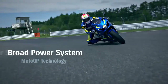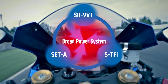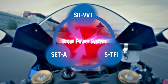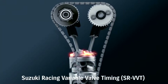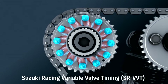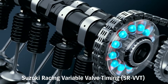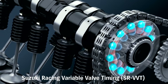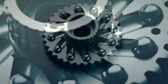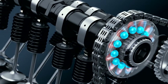This broad power system is enabled by MotoGP technology: the Suzuki Racing VVT, Suzuki Exhaust Tuning Alpha, and Suzuki Top Feed Injector systems together form the broad power system. The centrifugally operated SR-VVT system is built into the intake cam sprocket and adjacent guide plate. Twelve steel balls and slanted grooves rotate the sprocket and retard the intake valve timing at a preset RPM, significantly boosting high RPM power. The SR-VVT system boasts compact simplicity, light weight, reliability, and seamless operation.